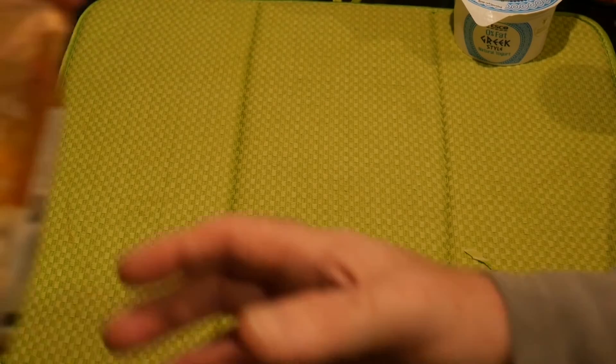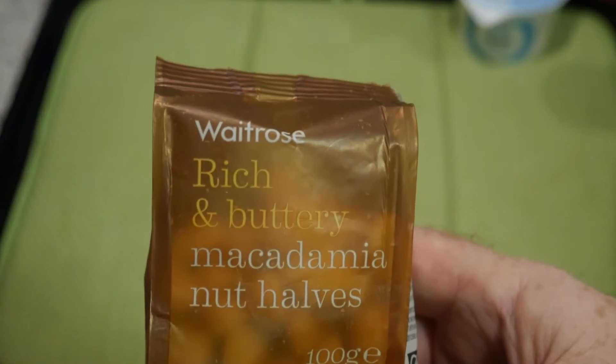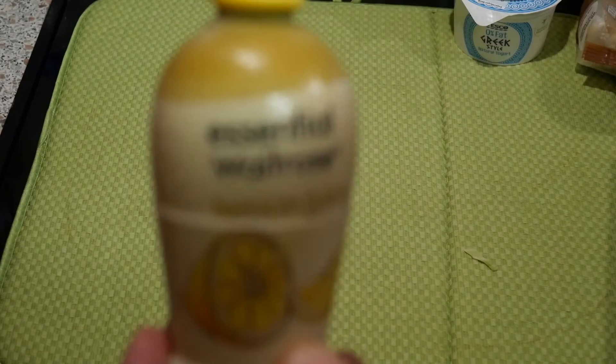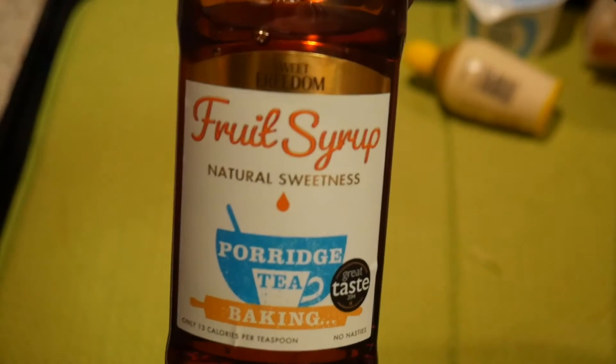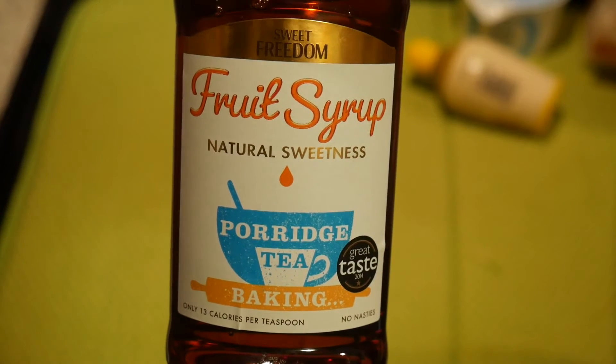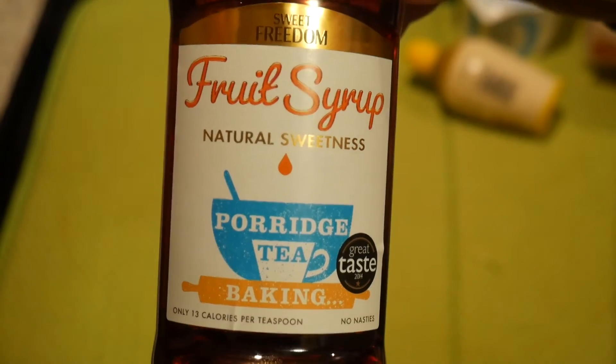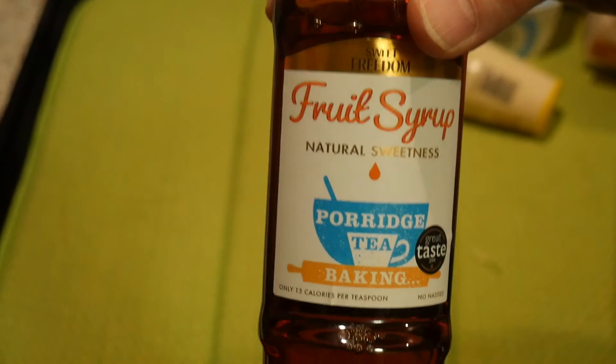I popped into Waitrose because I wanted to see if they had almond flour — Tesco didn't stock it — and also some chipotle powder, but they didn't have any either. So I ended up buying macadamia nuts, which we need for another recipe — very expensive, £3.75 for a tiny packet. Then lemon juice — I know I should have got natural lemon juice, but sometimes you can't be perfect. I also bought this fruit syrup, a natural sweetener, because I'm trying to avoid artificial sweeteners like saccharine or stevia. I wanted maple syrup but they didn't have any, so I bought the fruit syrup at £2.24.